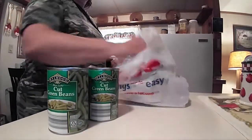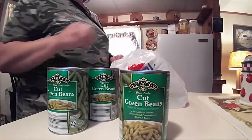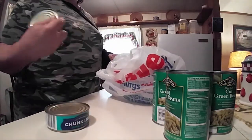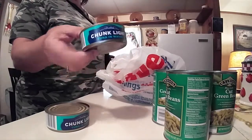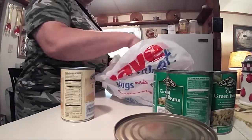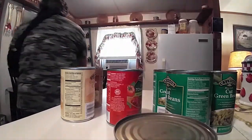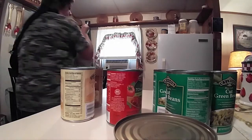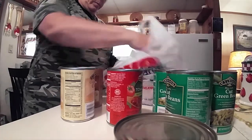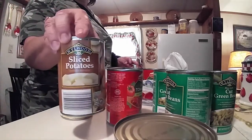We've got three cans of the cut green beans, and I've got two cans of the tuna in water. And I've got three cans of the sliced potatoes.